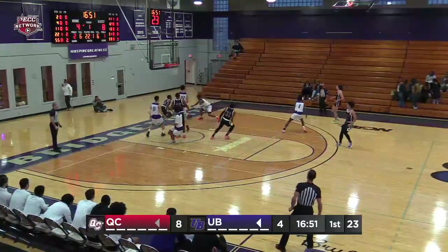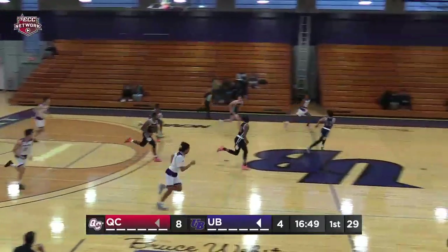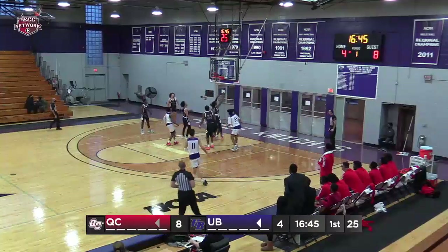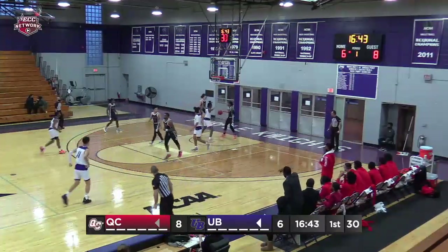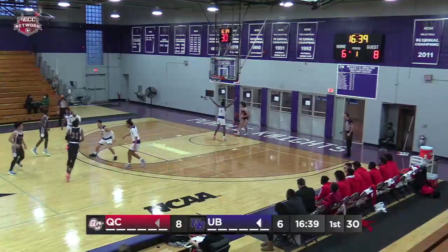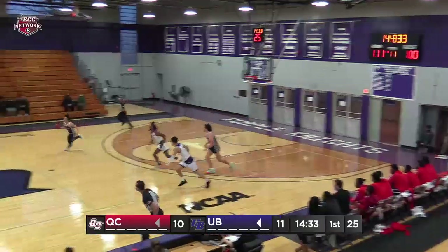Chester taking it to the hall, blocked by Zubak. Here's Dawson now the other way, finds Collins. And DeAndre Collins lays it in, the sophomore from Newark. Lead for UB, they come out in the press.